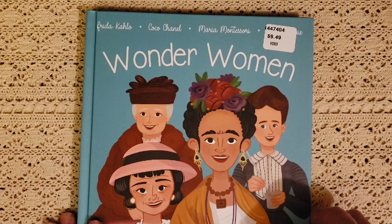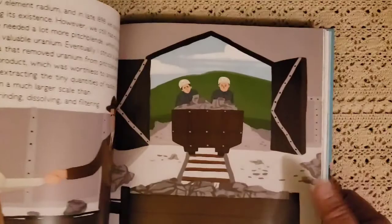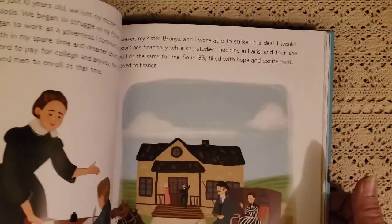The next one is Wonder Women. It talks about all different amazing women throughout history. It has a timeline, so it follows a timeline and talks about different women — what they accomplished, who they were, where they lived, and what things they did. Lots of great information. I really love these books.